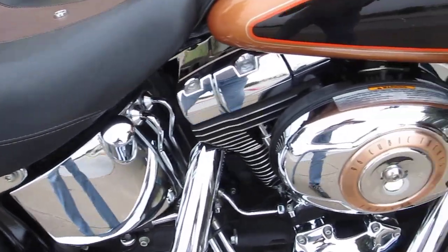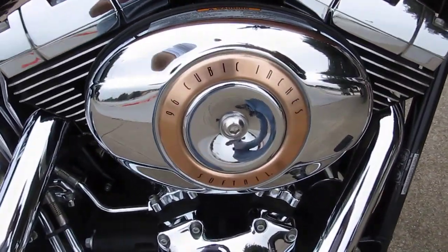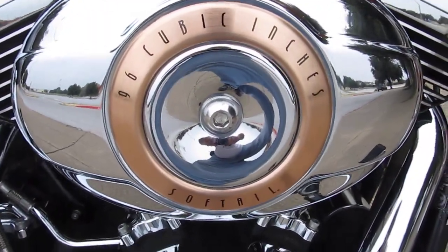Bike comes with a 96-inch motor, 6-speed transmission. It's got the copper trim on it there.